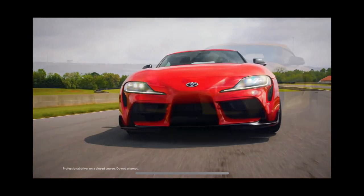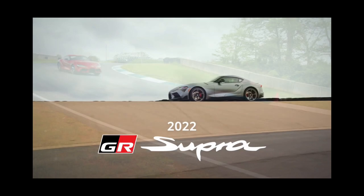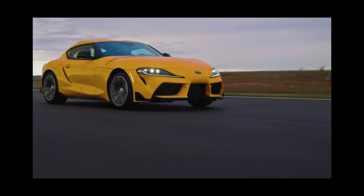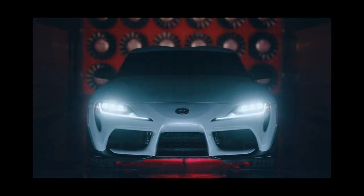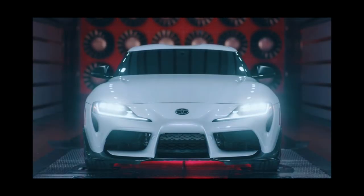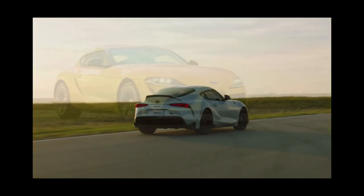The powertrains include two turbocharged engines: a standard 255 HP 2.0-liter four-cylinder and an optional 382 HP 3.0-liter inline-six. Both feed the rear wheels via a snappy eight-speed automatic transmission.